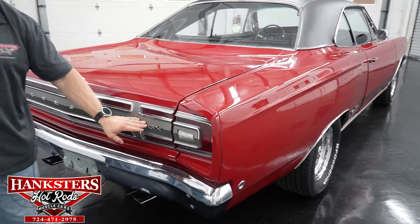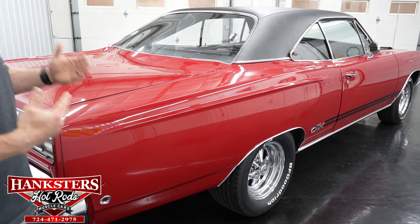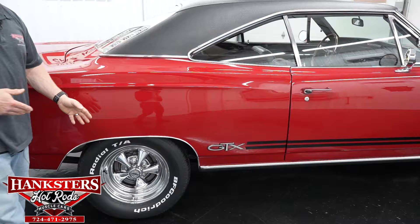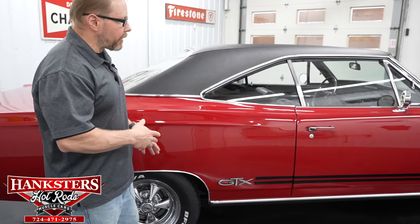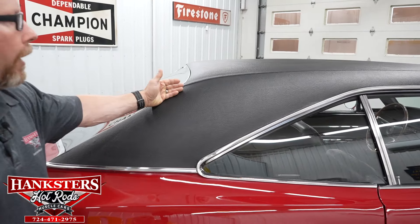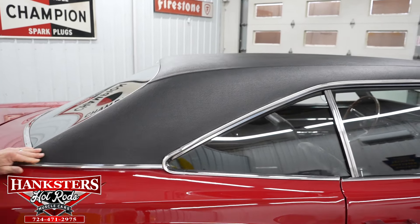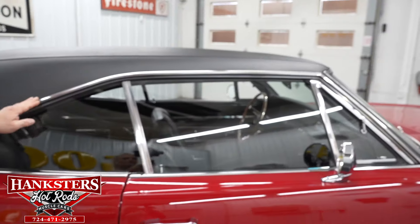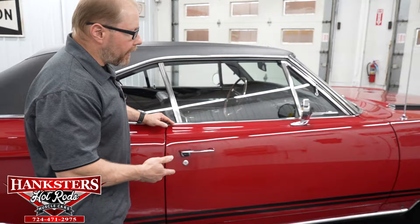Coming around to the passenger side, the car looks very nice and straight all the way forward from back to front. The vinyl top on this side has no rips or tears, all seams are in good shape, and I feel down here for any bumps or bruises and don't find anything. Up along the rain gutter it's nice and smooth. All the trim — drip rail moldings, bright work around the windows and along the tops of the doors — all in very nice shape.